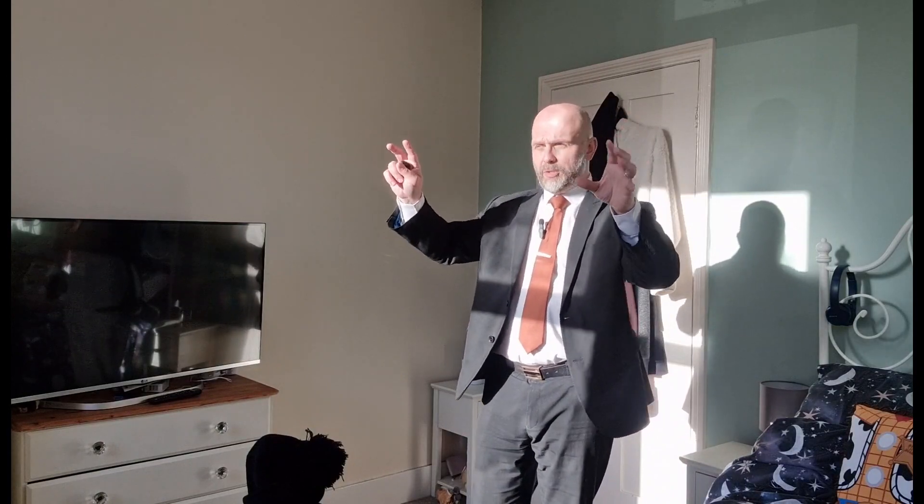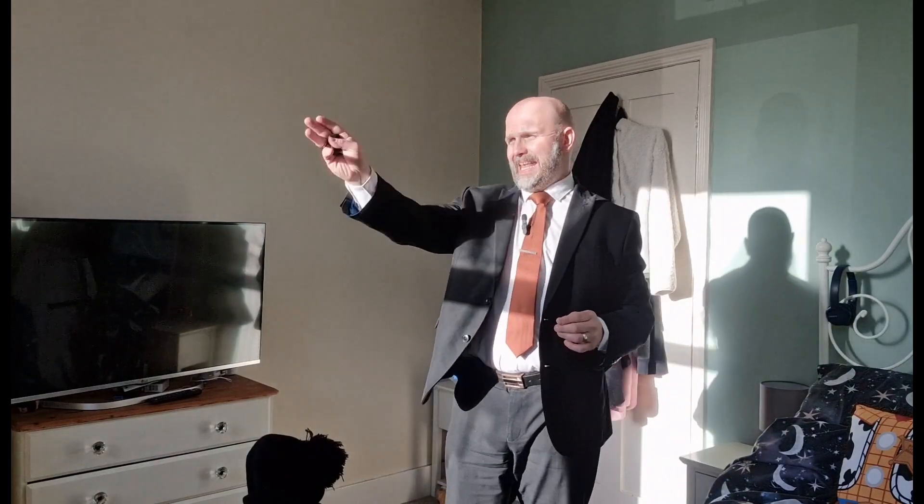Leading into the master bedroom, which is a really nice size double. One thing I do like is the two double glazed windows to the front, getting a lot of natural light into the property, especially into this room as you can see it's coming straight through. We look directly down Lesley Street road, so not really overlooked by anything to the front either.